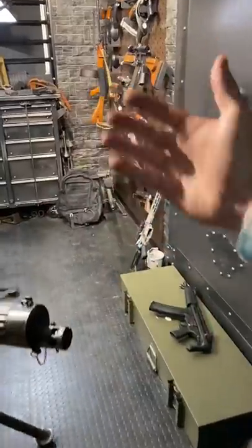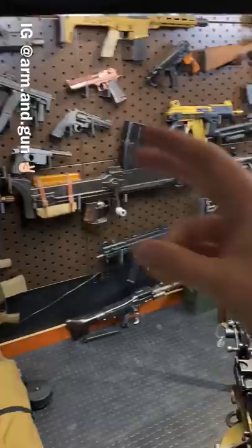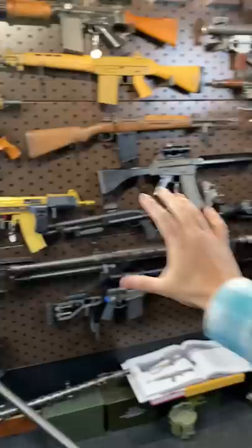Hey guys, Armored Gun here today. Welcome to my safe space. In the next minute, you're going to learn all about all the stuff in the ultimate gunroom, and by default, all the stuff you need to make your own gunroom a little more ultimate.